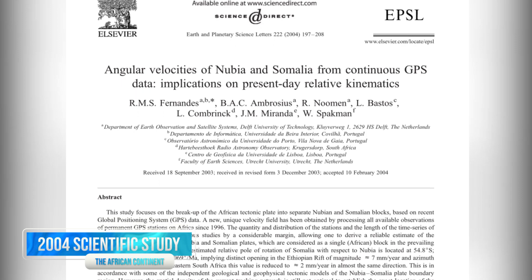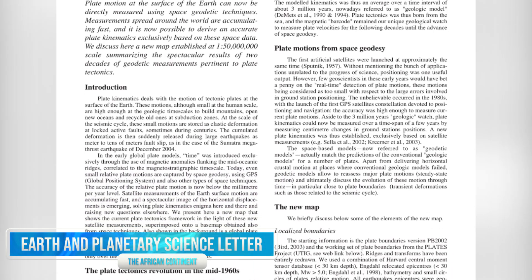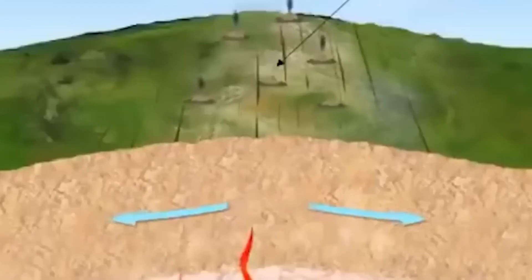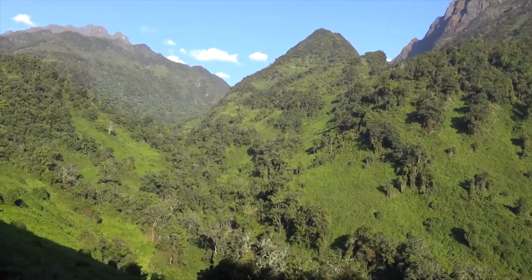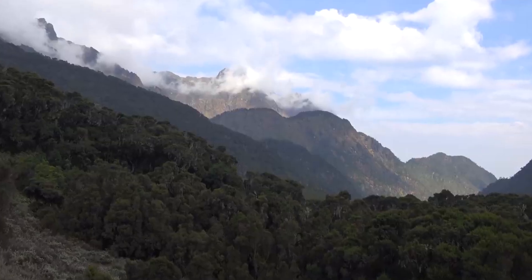A 2004 scientific study published in the Earth and Planetary Science Letters on the separation of the Somalian Tectonic Plate and the Nubian Tectonic Plate suggests that the plates are separating at about a few millimeters per year. The East African Rift System is also creating new mountain ranges, such as the Rwenzori Mountains in Uganda, which are home to some of the highest peaks in Africa.